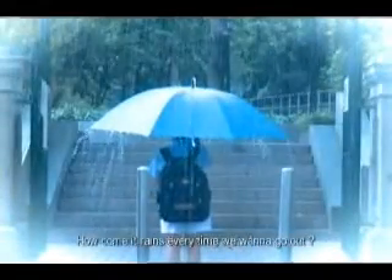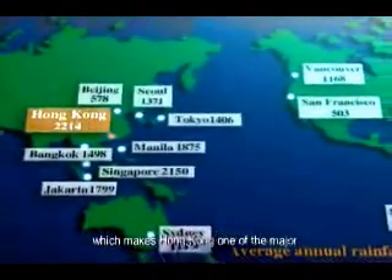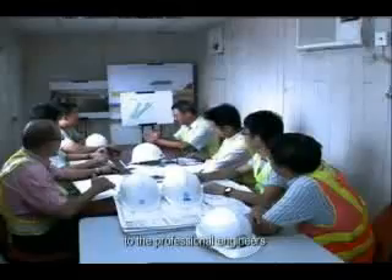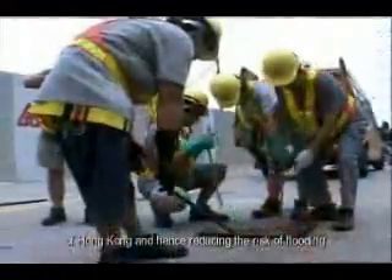It's raining again. How come it rains every time you want to go out? Does Hong Kong have lots of rain? Yes, we do. Hong Kong is located in a subtropical zone with an average annual rainfall of about 2,200 millimeters, which makes Hong Kong one of the major Pacific Rim cities with the highest rainfall. That's why everyone in the Drainage Services Department, from the front-line drain cleaning gangs to the professional engineers, have all worked diligently throughout the years to continually improve the drainage system of Hong Kong, and hence reduce the risk of flooding.